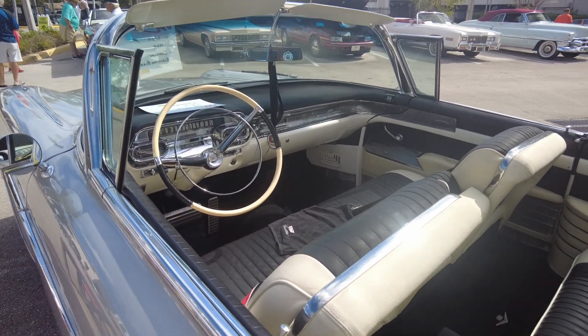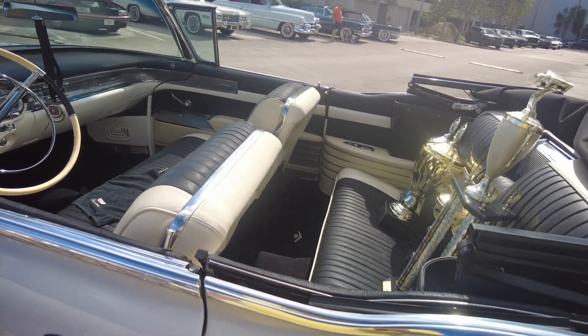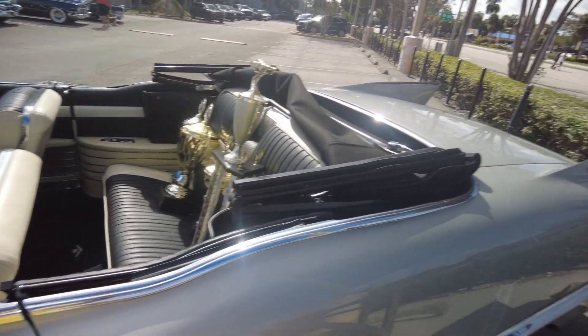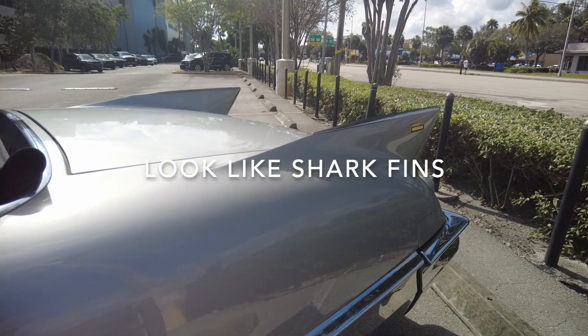Nice interior. Some trophies with this car — that's beautiful. It's understandable; those fins there are cute.